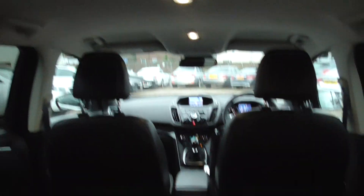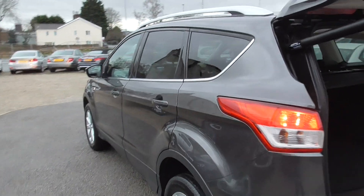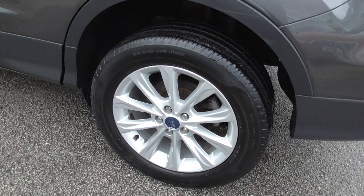You can see the interior's all in good condition, all good on this side, and all the tyres are good all the way round.